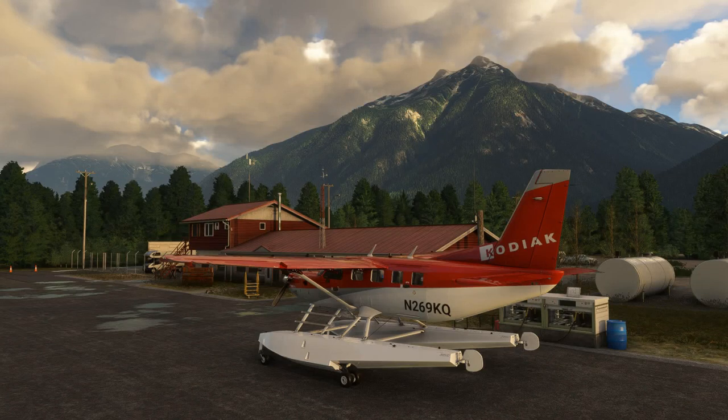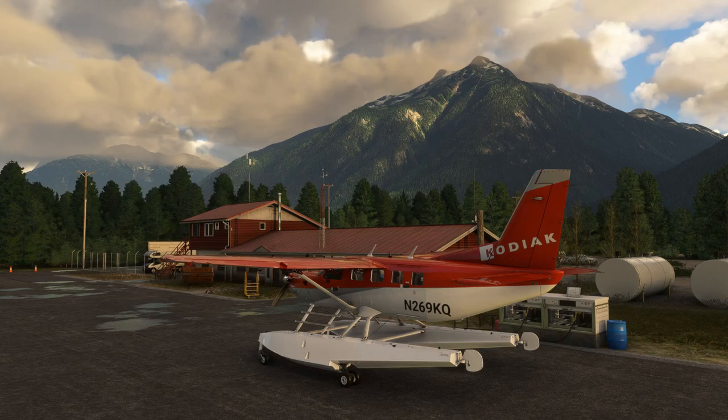Hello folks, welcome back to the channel. Today we're checking out SimWorks Studio's new amphibious version of their famed Kodiak here in Canada. This should be released very soon — in fact I think it'll be the 12th October, so you'll either be seeing this video before or after that.